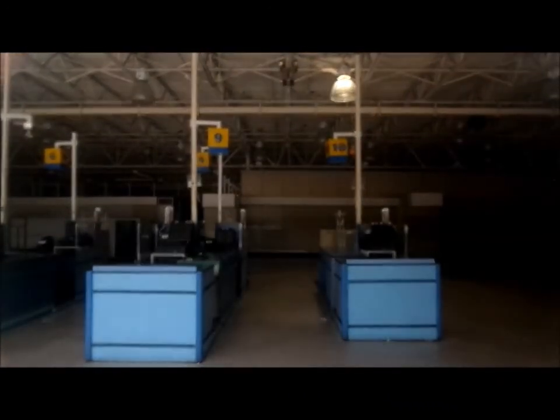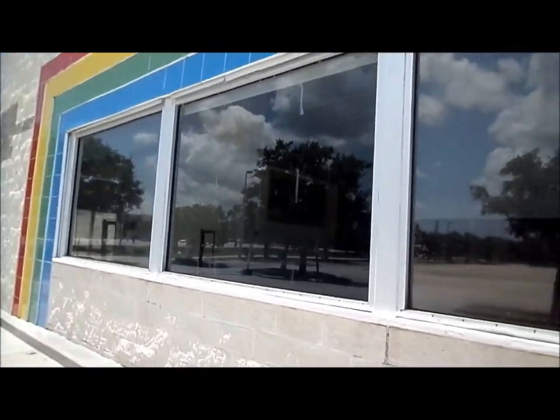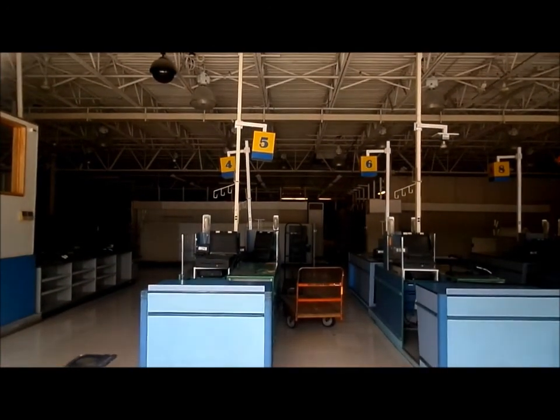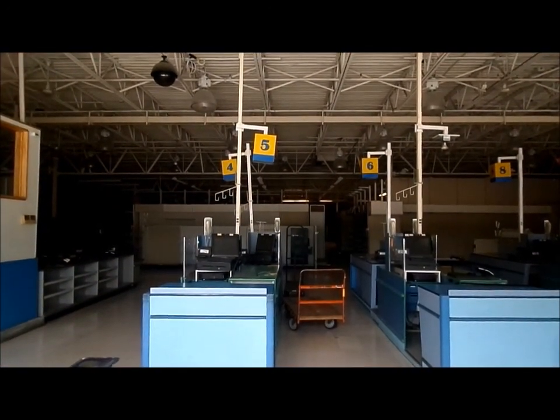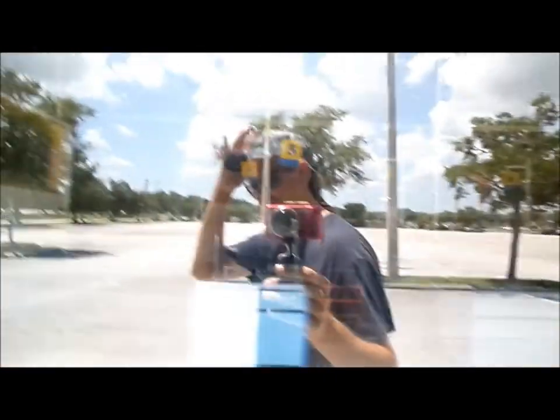These windows have tint on them, I don't think we're going to see much in there. Still some stuff in there — registers are in there. Wow, that's cool.